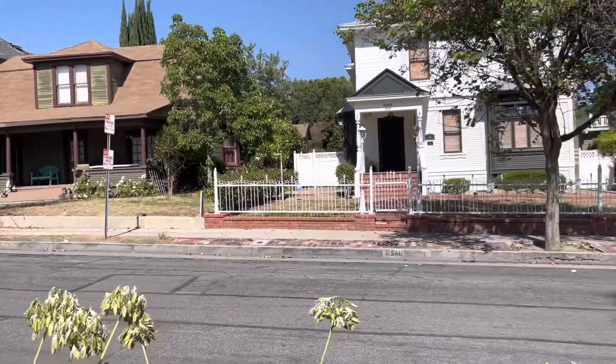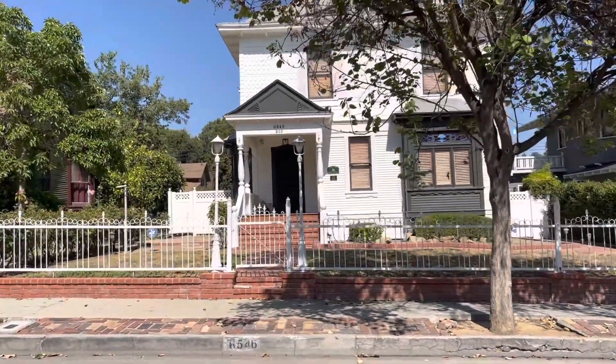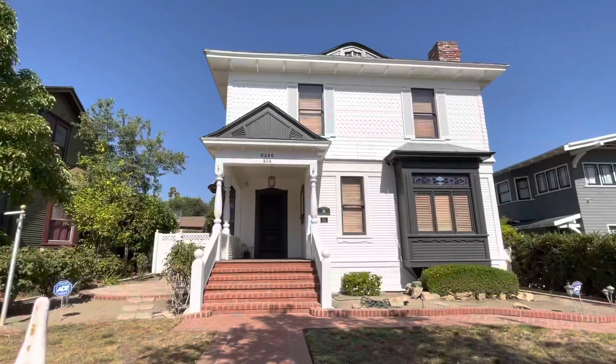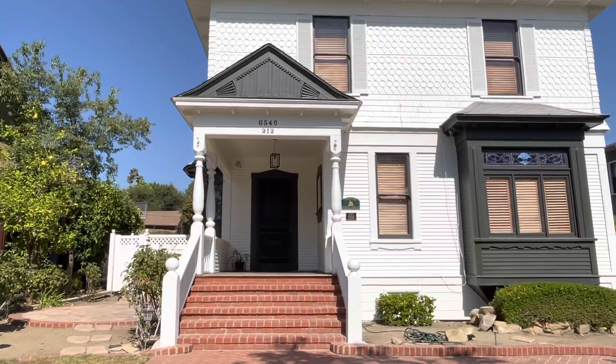This video has been on our bucket list for a very long time, so we're so happy to be here. We have a lot of filming locations to get to, so follow us along to Hocus Pocus filming locations in Los Angeles. First up, you guys might recognize this house right here — the very first trick-or-treat scene in the movie happened right here.